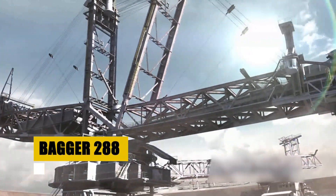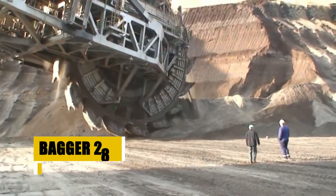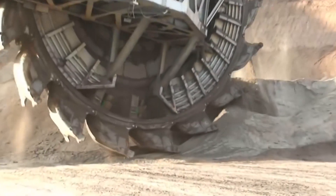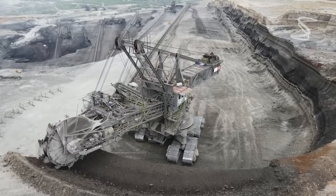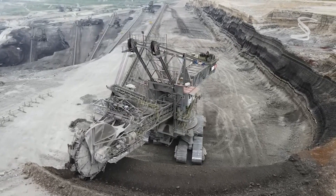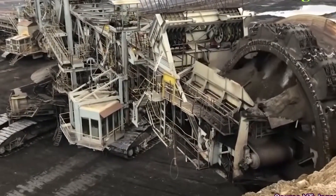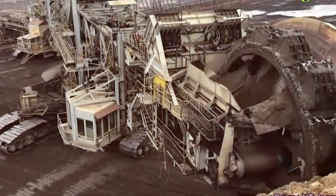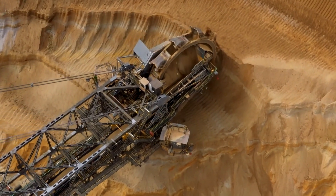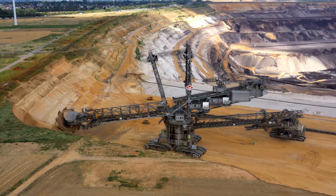The Bagger 288, crafted by Krupp for Rheinbraun at $100 million, was the largest land vehicle upon completion in 1978, surpassing the Statue of Liberty in height and outweighing the Eiffel Tower. Spanning 220 meters long and 96 meters tall, its 18 buckets can move 240,000 cubic meters of earth daily, akin to carving out a small hill in a day. This behemoth not only showcases industrial strength, but also the vast potential of engineering to reshape landscapes and revolutionize industrial processes.